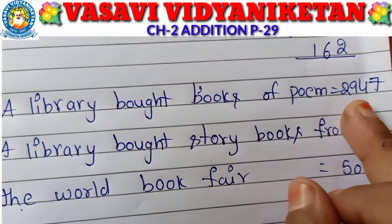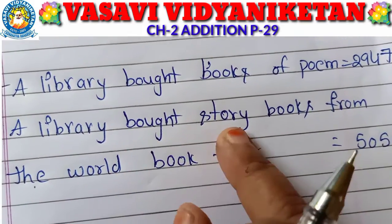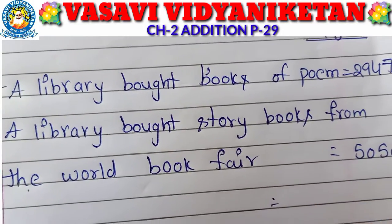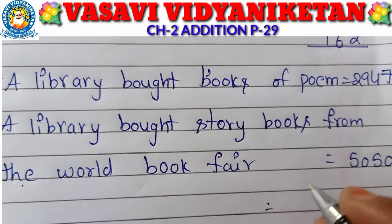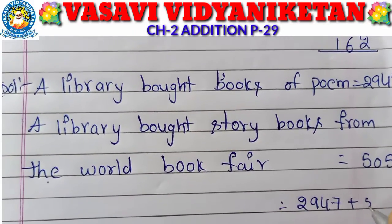A library bought books of poems — 2947. A library bought story books from the World Book Fair — 5050. So now we have to find the total number of books in the library. So, 2947 plus 5050.